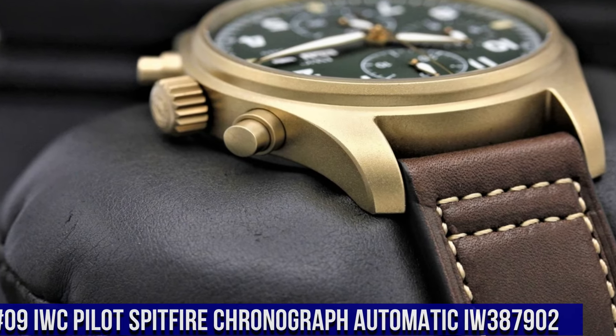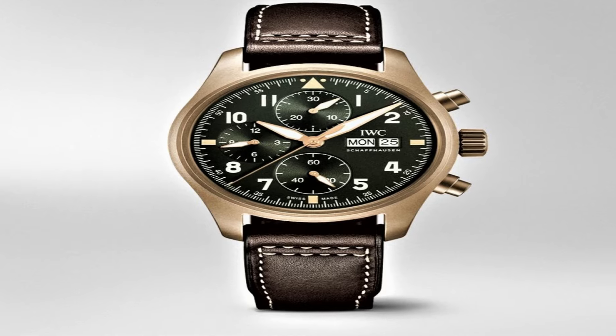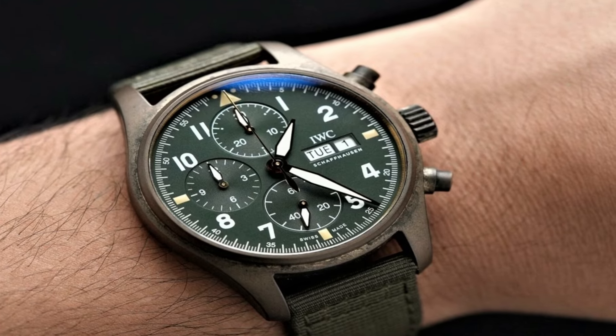Number 9: IWC Pilot Spitfire Chronograph Automatic IW387902. Bronze case with a brown calfskin leather strap, fixed bronze bezel, green dial with luminous bronze tone hands and Arabic numeral hour markers, minute markers around the outer rim. Dial type analog, scratch-resistant sapphire crystal, screw-down crown, solid case back.